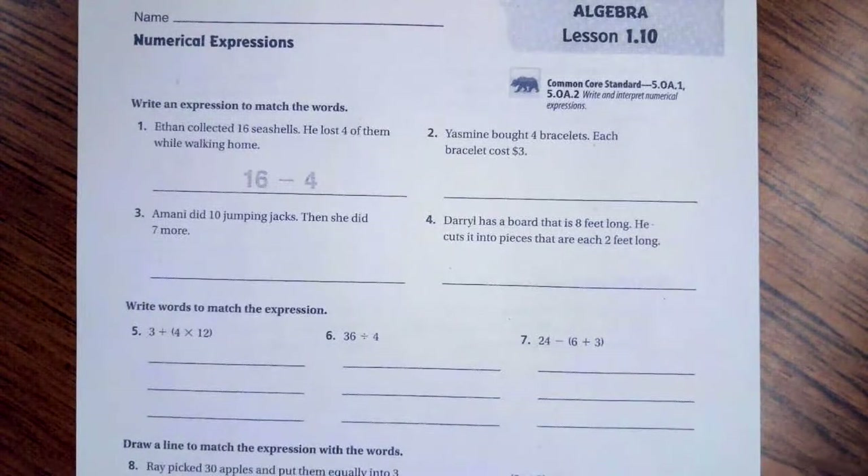Hi guys, welcome to fifth grade chapter one, lesson 10. We're going to go ahead and get started with number two. On these problems, all it wants us to do is write the expression — it does not want us to solve it.